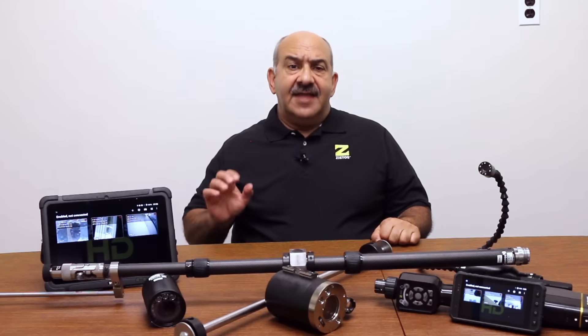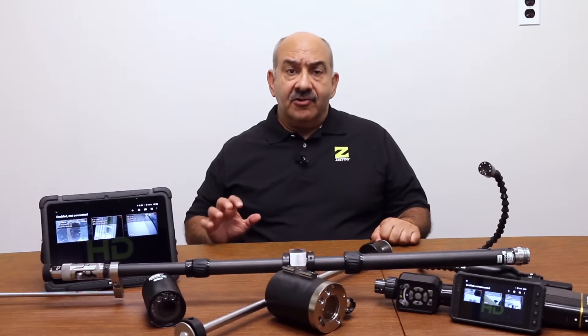Hi, I'm Bob Levine with ZYSTOS Corporation. ZYSTOS manufactures a line of remote video inspection tools that can play a big role in increasing worker safety.